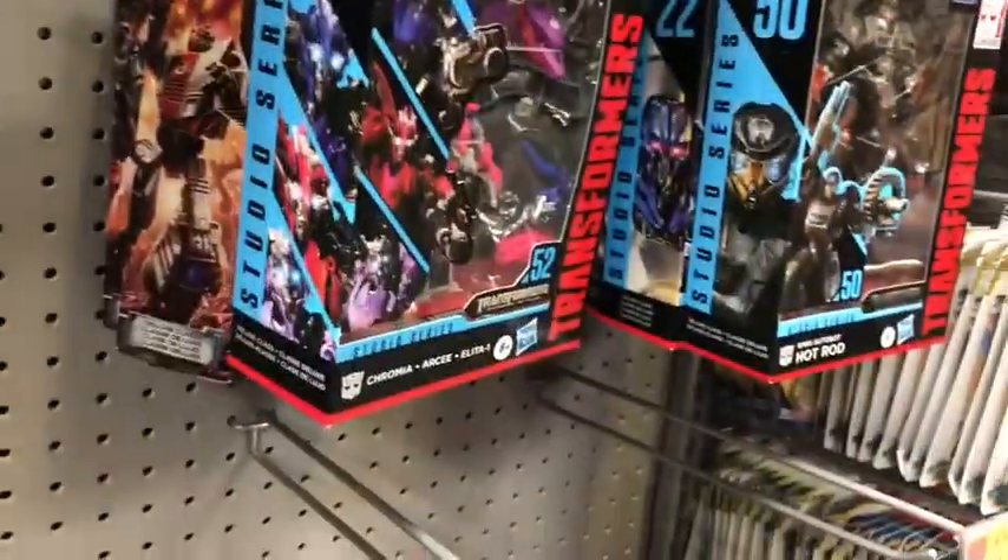What's up guys, Isaac here with A Chance to Be Back — my 35th toy hunt video. I've got something to show you. I'm back at my local Walmart right now. Let me go ahead and show you guys the new Transformers Studio Series figures, Wave 11.